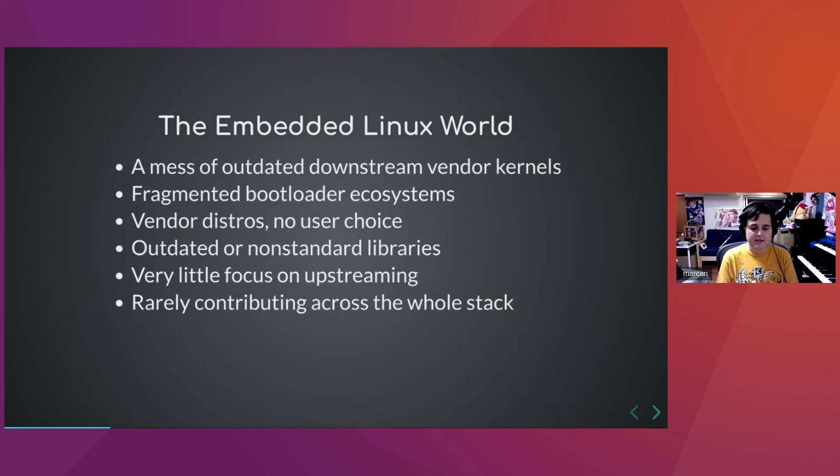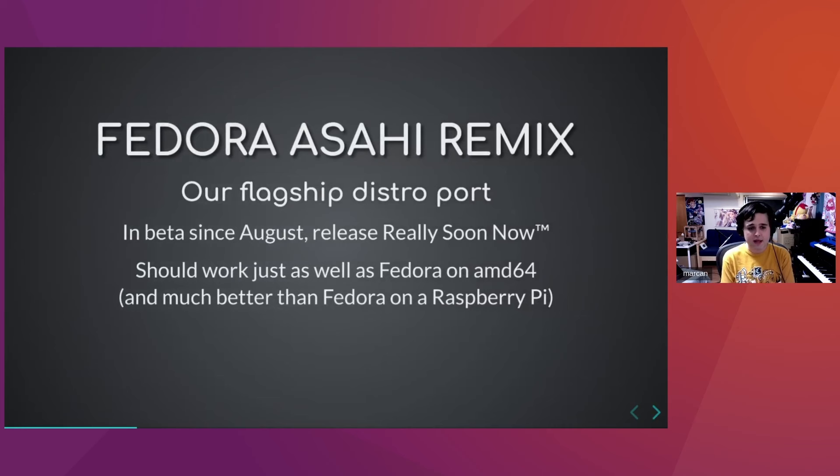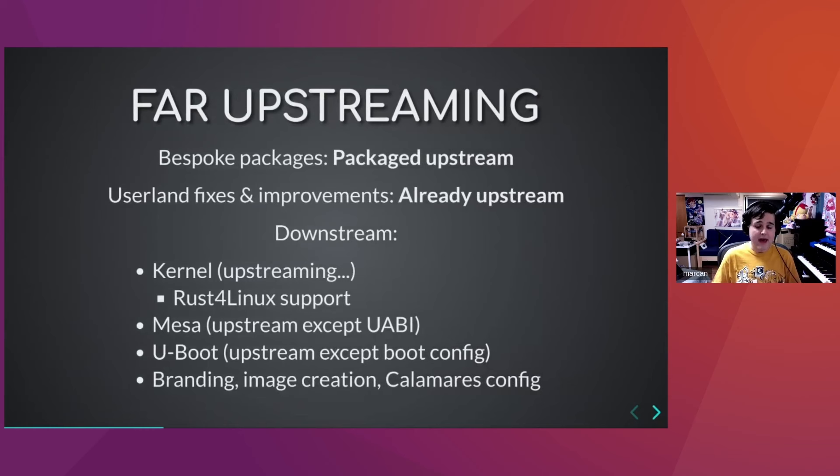When I started the project I thought we can do way better than the fragmented embedded Linux ecosystem. Our flagship distro port is the Fedora Asahi Remix, which has been in beta since August and the release is going to be very soon. The goal is that it should work just as well as Fedora on amd64, and definitely much better than Fedora on Raspberry Pi. Our standard is basically x86 support — we want to be as good as amd64 support, all out of the box and mostly upstream.